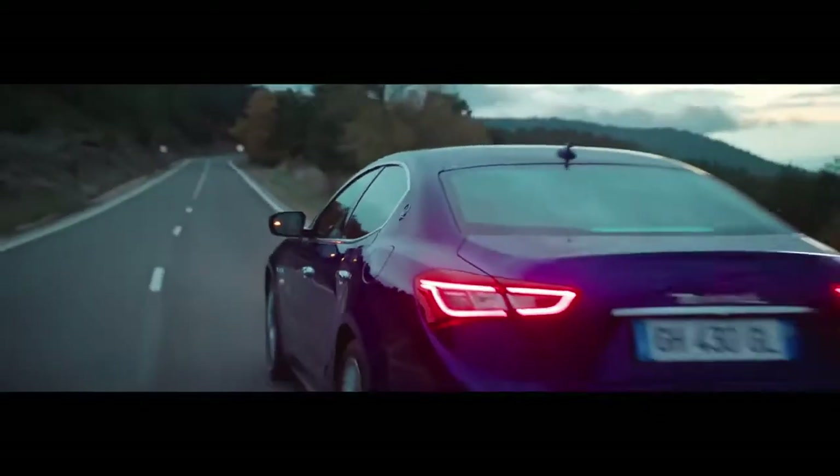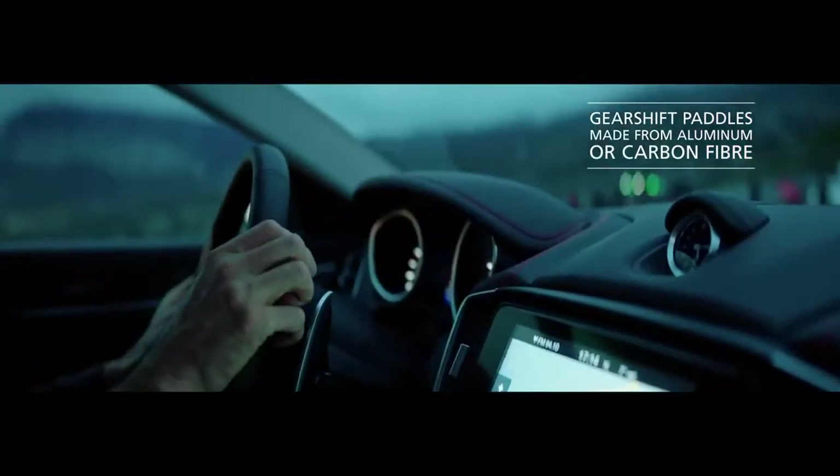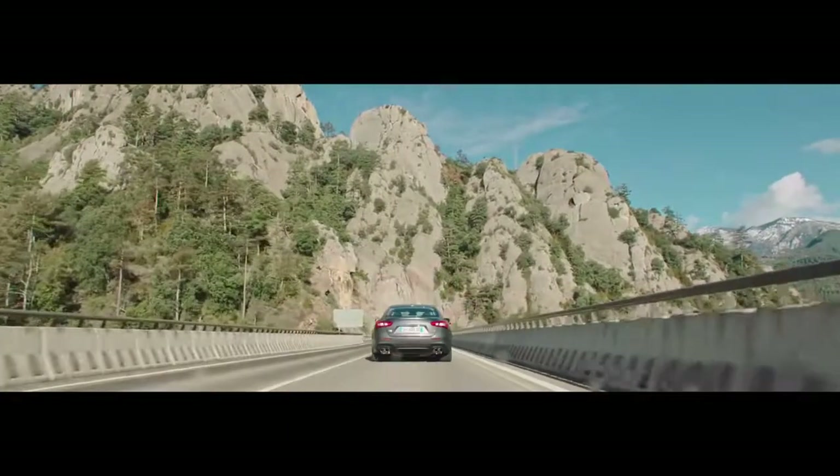All versions of the Ghibli feature Maserati's unrivaled passion for engineering. Gearshift paddles, connected to a precise 8-speed transmission system, put the driver fully in control.